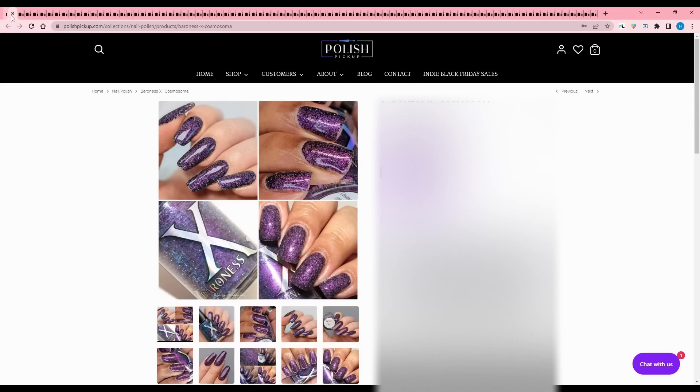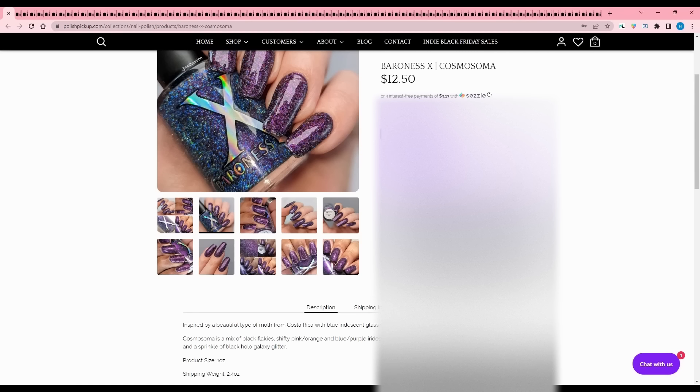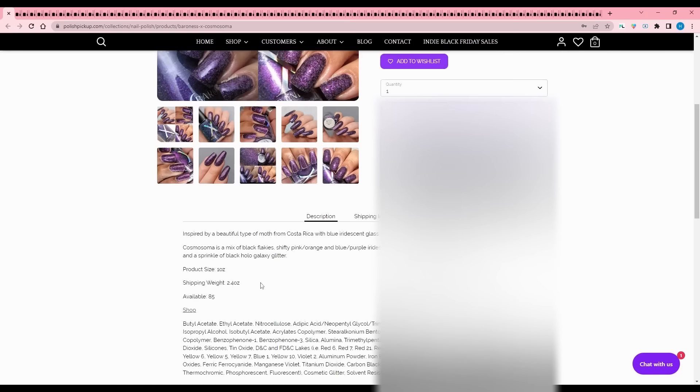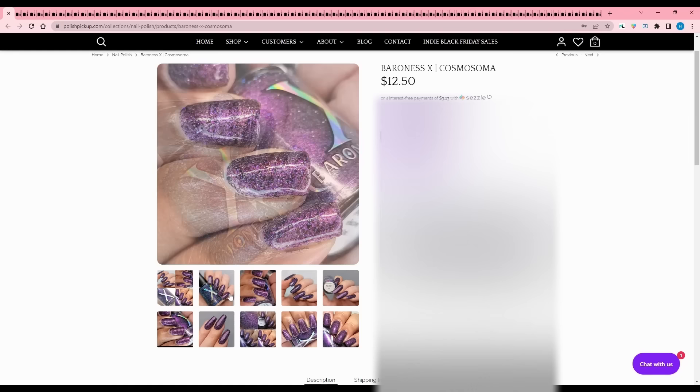Baroness X - Cosmosoma, inspired by a beautiful type of moth from Costa Rica. I love bugs - they're my best friends. It is a mix of black flakies, shifty pink, orange, and blue-purple iridescent shimmers, black and blue reflective glitters, and a sprinkle of black hollow galaxy glitter. Cap of 85, so hop on it if you want this. I have a lot of stuff with black flakes and I have tons of blue and purple, so I don't need this, but it's quite pretty.